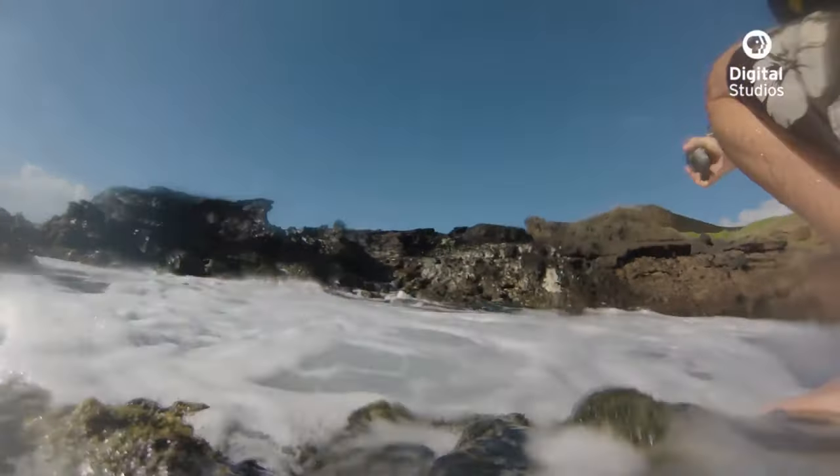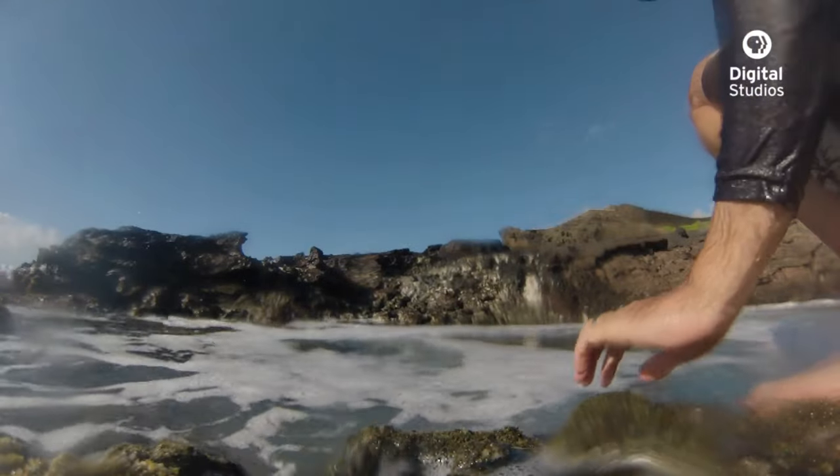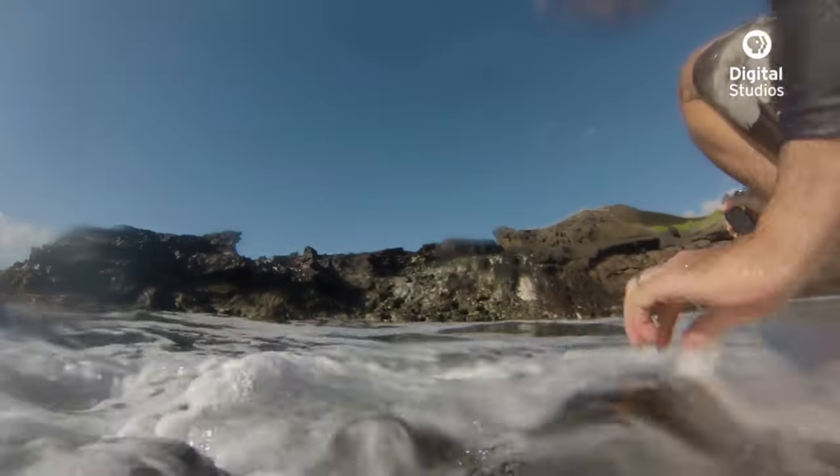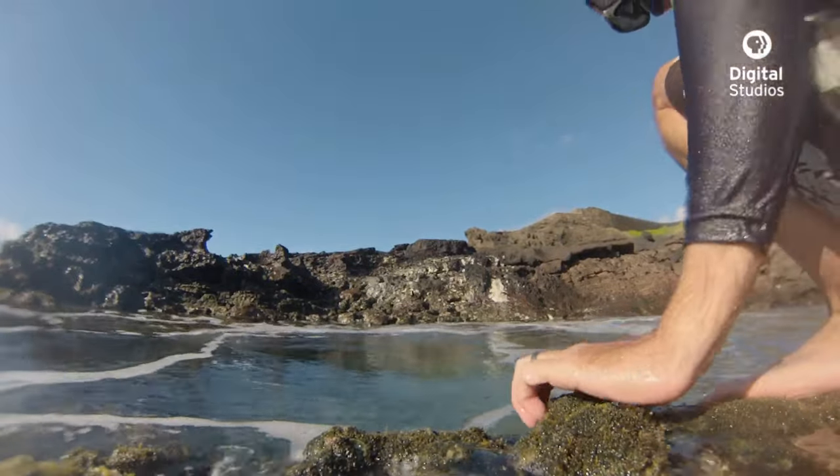When the tide goes out, we're able to access the intertidal from the shore. This area that's underwater during a high tide becomes exposed, and what's left behind are tide pools.